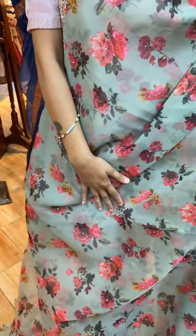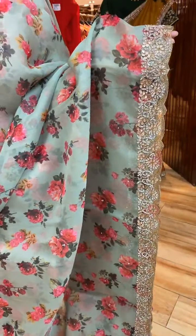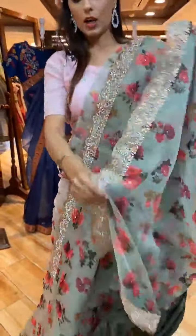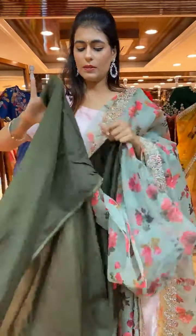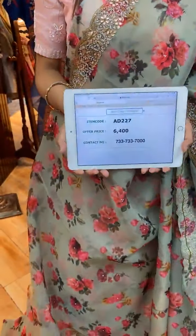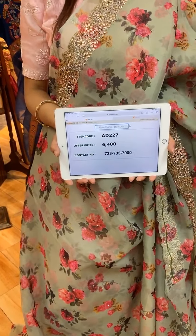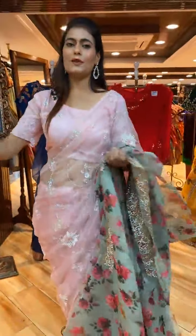Last saree — a green color saree with floral print and stone work on the body. The border has floral jaal with stones, zardozi, and kardana work. The pallu is a running pallu. The blouse is a contrast blouse. Item code is AD227 and price is 6,400 rupees. WhatsApp to 733-733-7000.